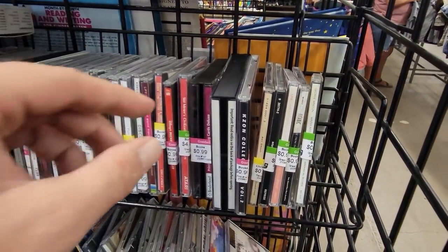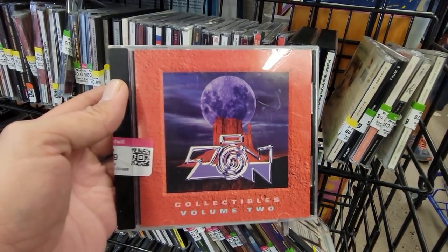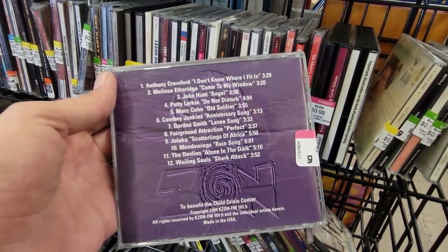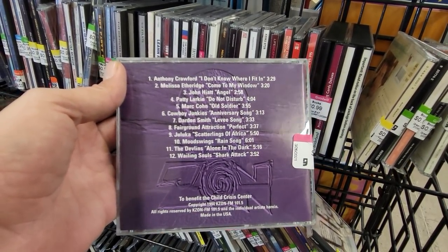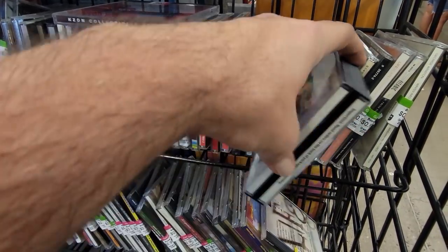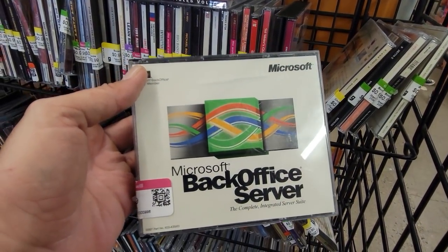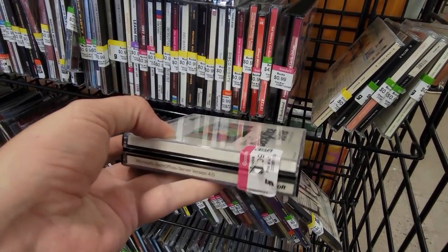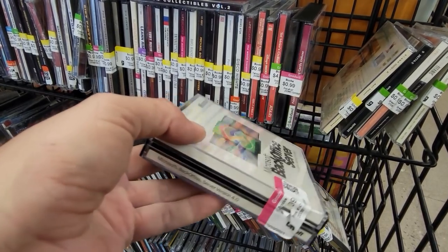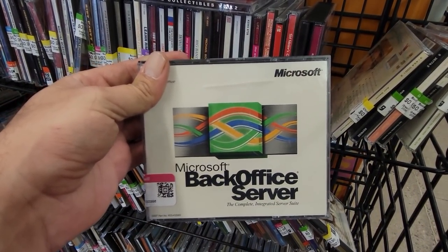I also found a neat CD over here. This is the KZON Collectibles Vol. 2 — that was a local radio station here, and this is all the way back from 1994. I like to check out these local radio station collections, so I'm going to grab that. Right next to that CD, I found a copy of Microsoft Backoffice Server version 4.0, released in 1997, so that's a pretty old piece of software. I'm sure it was more than just a few dollars back when it was released.